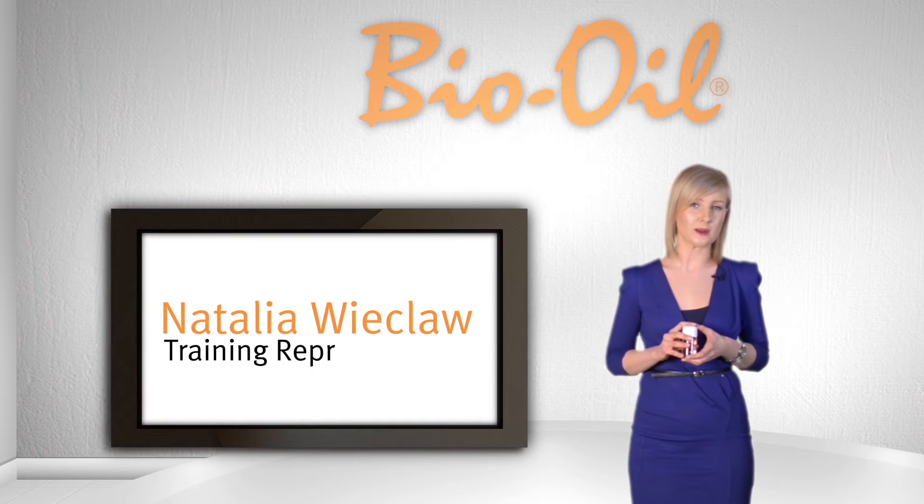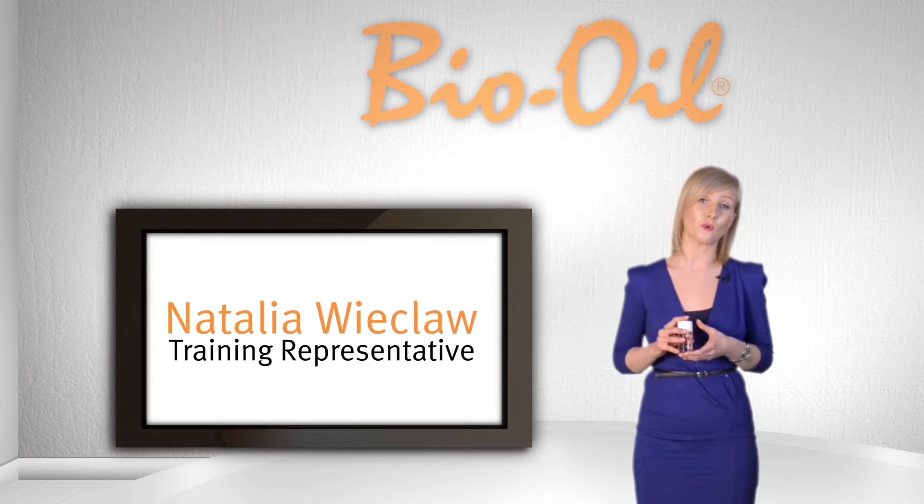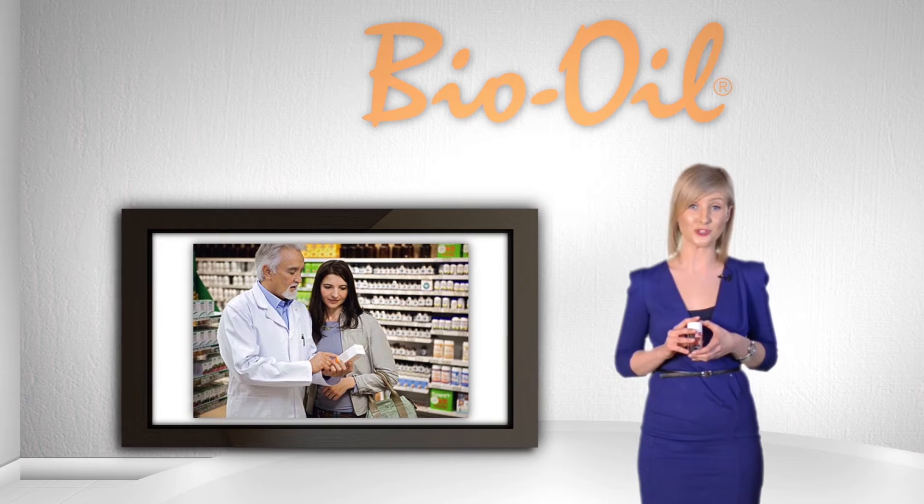I'm Natalia Wicklow, a training representative for Bio Oil in the UK and Ireland, and I hope this video will provide you with the education you need to confidently discuss Bio Oil with consumers.